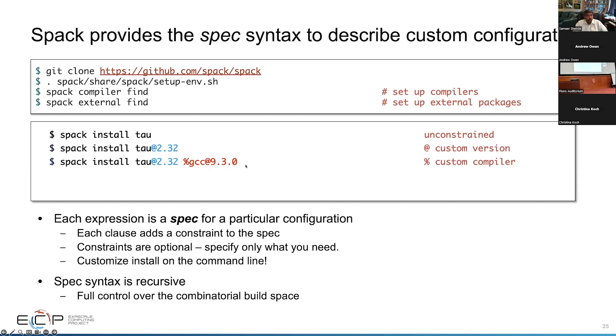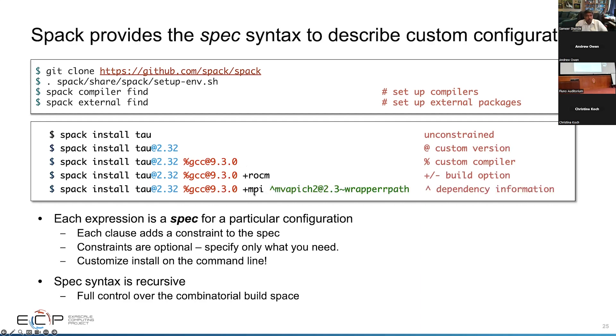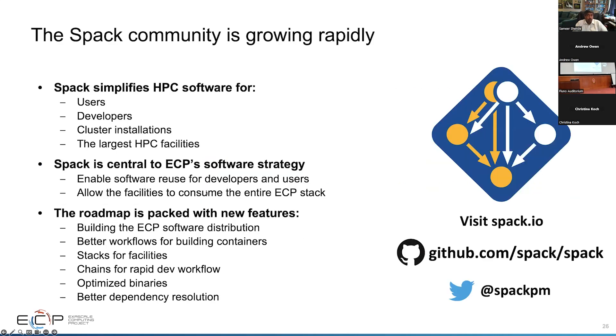You can use the % symbol to specify a compiler variant, or say +rocm to use AMD GPUs, or +mpi with MVAPICH2 version 2.3. There are over 7,000 packages available in Spack, and it's a mature package manager. Visit spack.io to learn more.